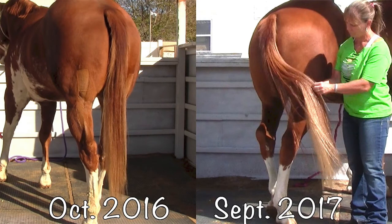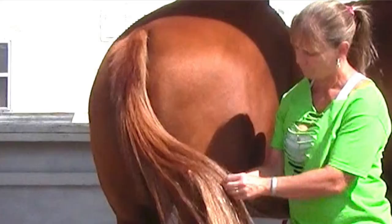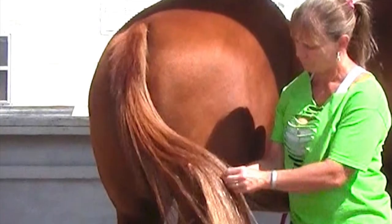Hi guys, welcome back to another tail video. This picture shows 11 months difference. During this time I went on a journey to find what products really worked for tails, what made them look beautiful, what helped them to stop rubbing — and that's what this video is about.